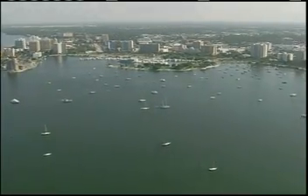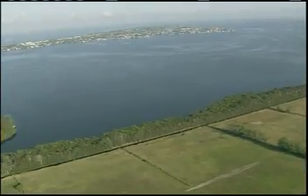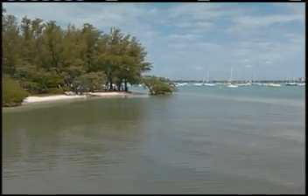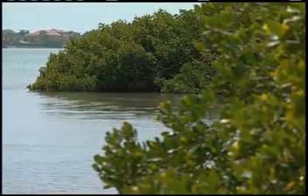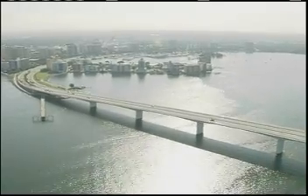Sarasota Bay is one of the area's largest and most important natural resources. Stretching from Anna Maria Sound to Venice Inlet, the bay is an estuary, a place where fresh water and salt water mix. Estuaries serve as nurseries for 80% of the world's sea life. Sarasota Bay is home to more than 1,400 species of plants and animals and is designated an estuary of national significance by the federal government. Protecting this valuable asset is the focus of the Sarasota Bay Estuary Program.